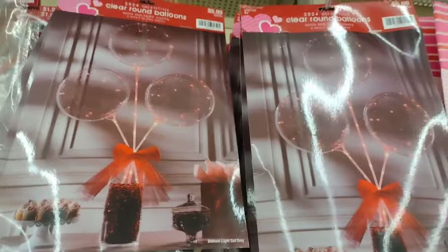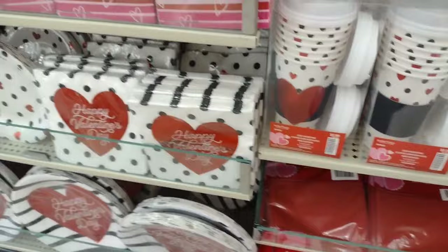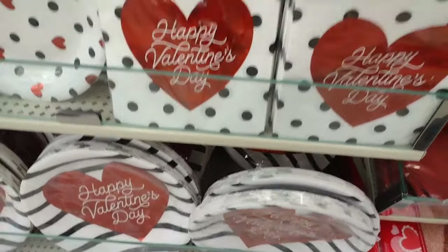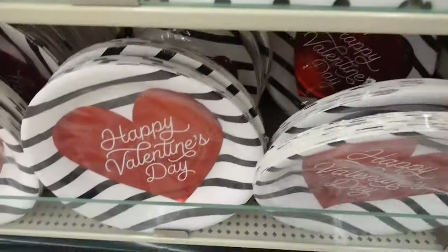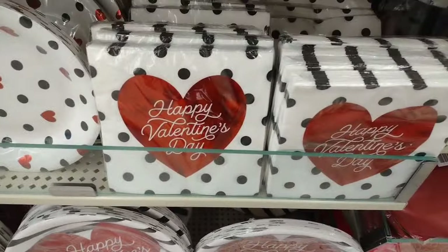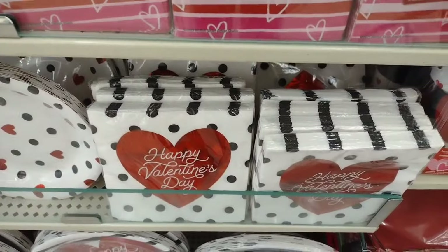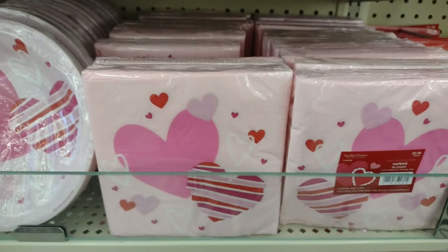Those are cute too - they look like they lit up. Then there are some coffee cups, disposable coffee cups, and some plates that say 'Happy Valentine's Day' with the napkins to match. I tried to get a price - I think they're $6.99 or $5.99, but that's 40% off and still that's kind of high if you ask me.